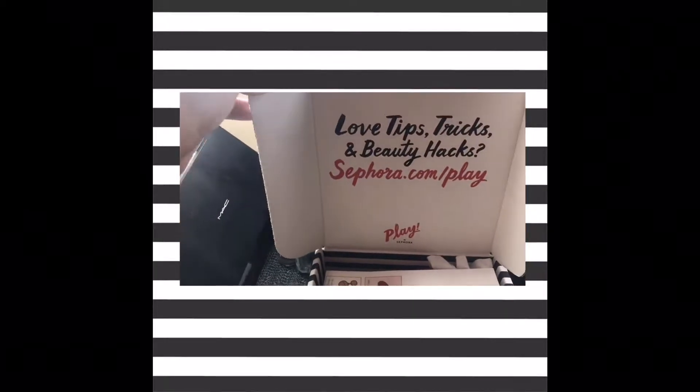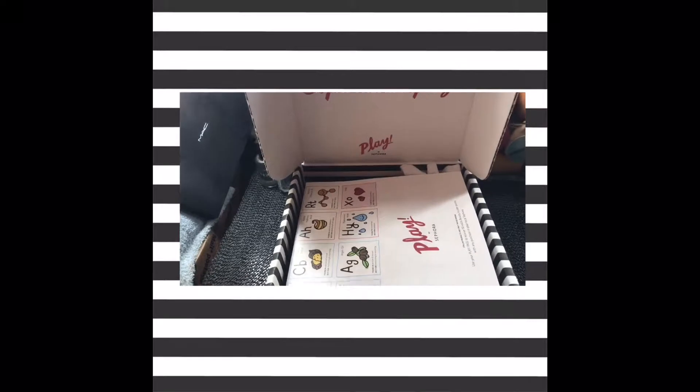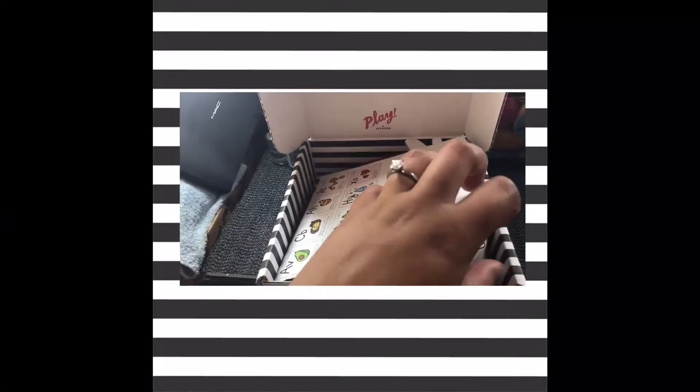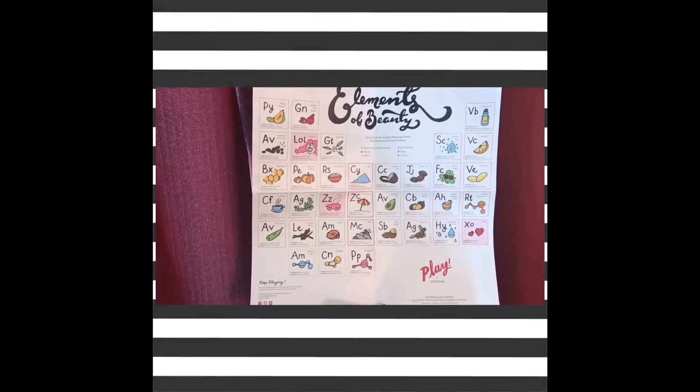The box comes with love tips, tricks, and beauty hacks. When you first open it up, there's a list featuring elemental beauty information.